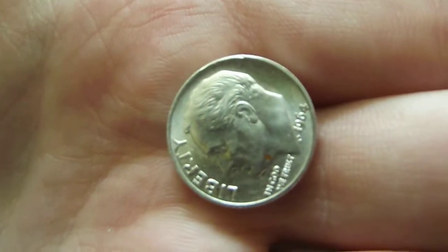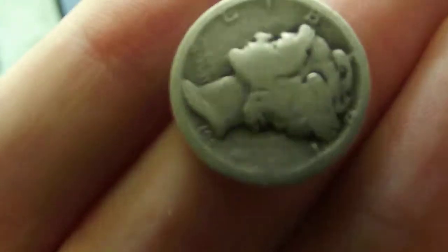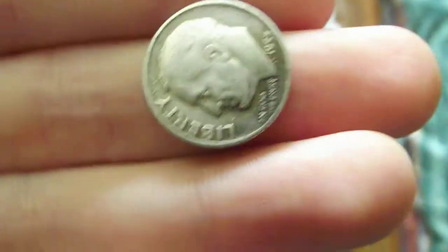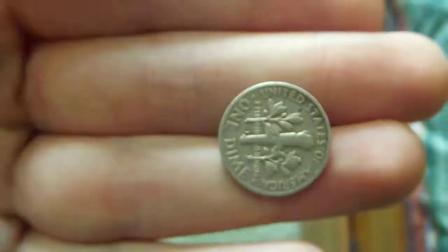Last up are some more junk dimes — a 1964 that I found metal detecting, a Mercury dime I also found metal detecting, something from the 1920s, and the last one I found metal detecting too. I also bought a couple of these from a friend for under spot.